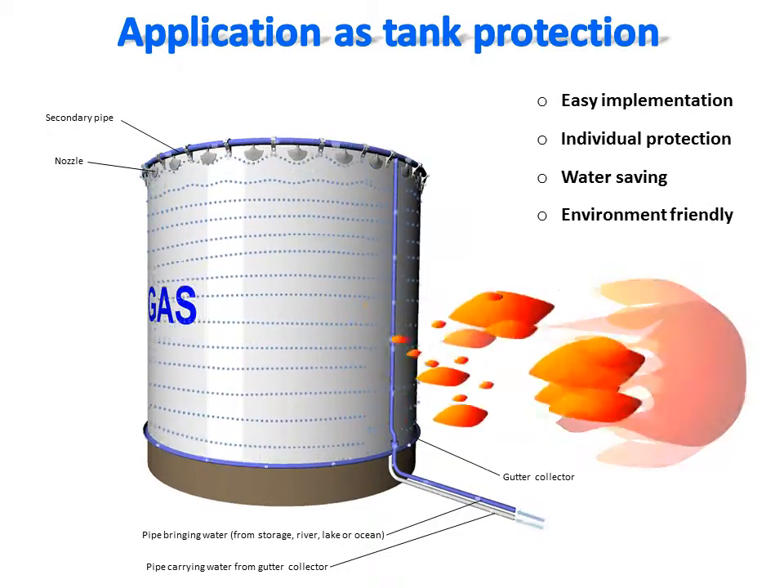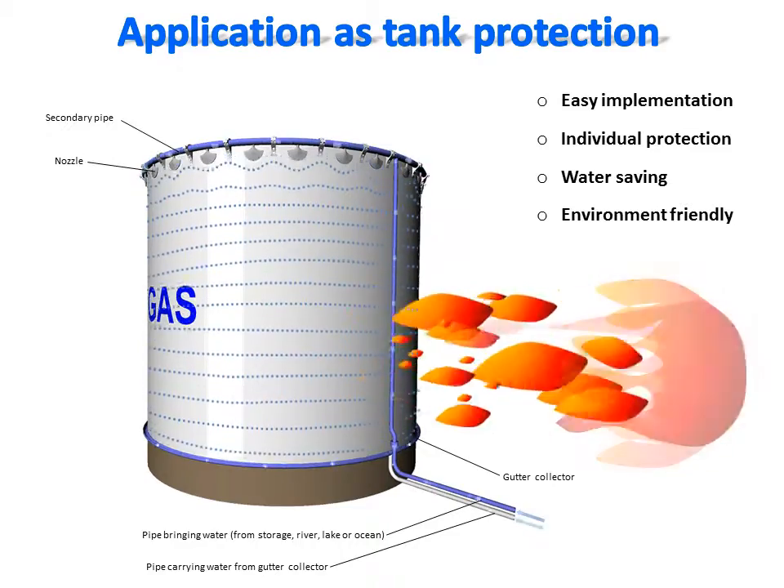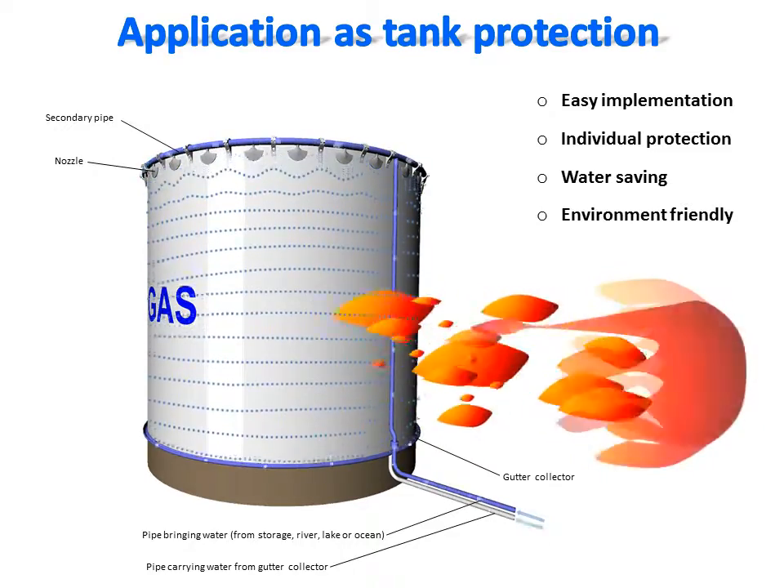In function, the water sprayed by each nozzle merges to form a unique protective water film on the tank surface. The water film is recovered at the bottom of the tank by a circular gutter and redirected toward the water stock.